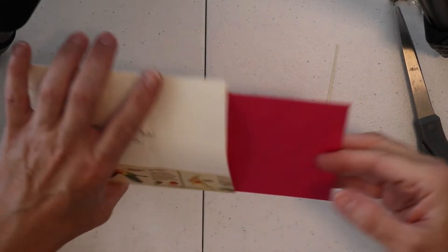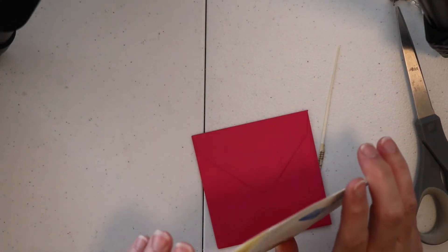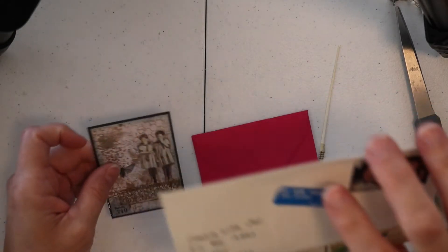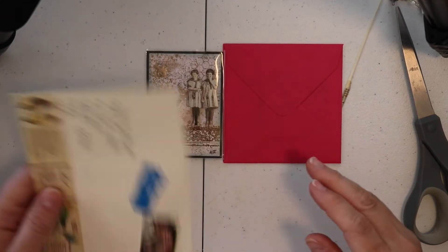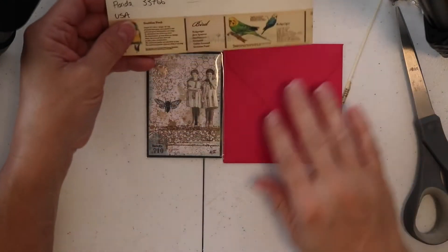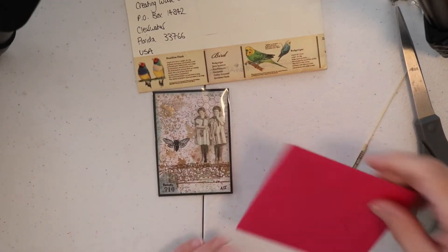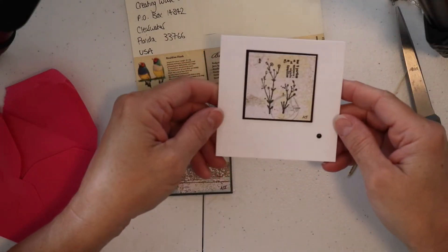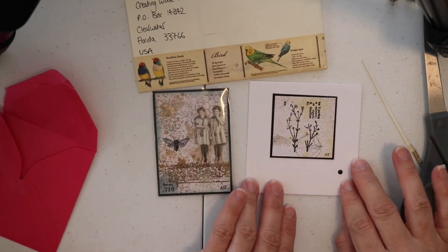Now we're going to reach inside and let me make sure there's nothing else in there. Oh, there is — I'm glad I checked. Oh my goodness, you guys. I'm going to put this here so you can look at all the prettiness. And let's open the card. Oh, is that ever pretty. Look at that, you guys.